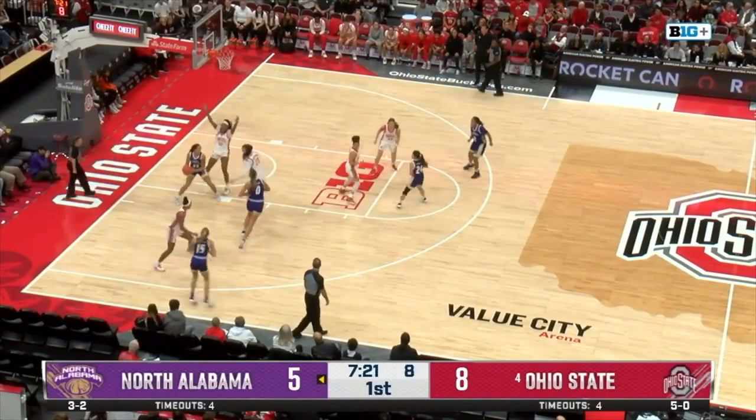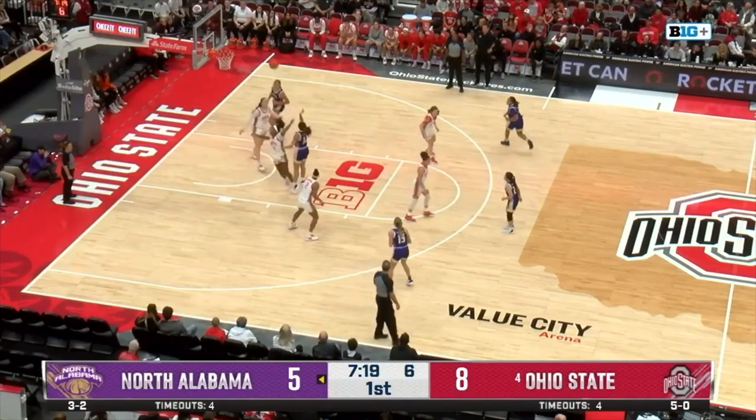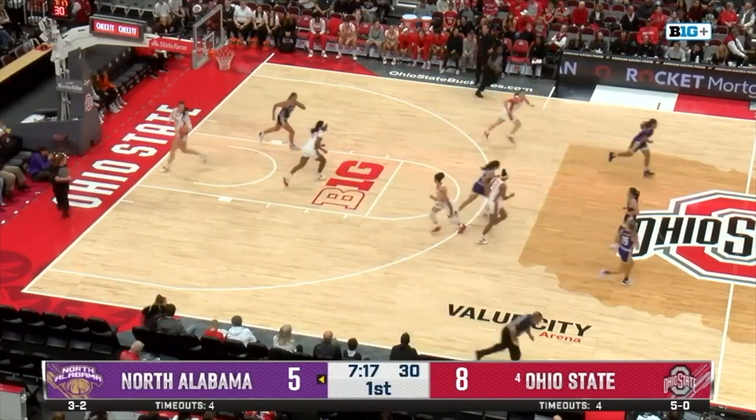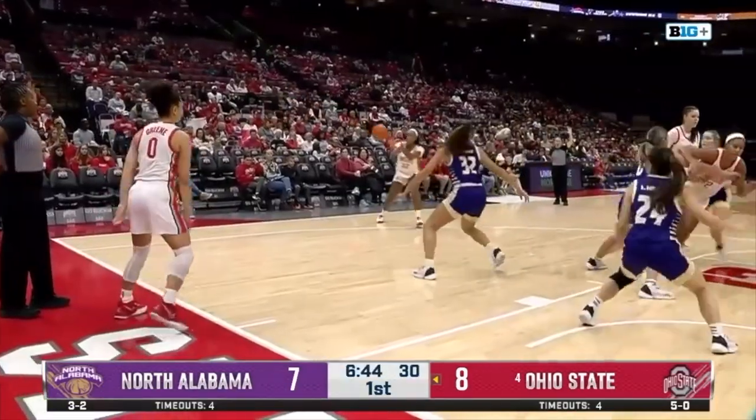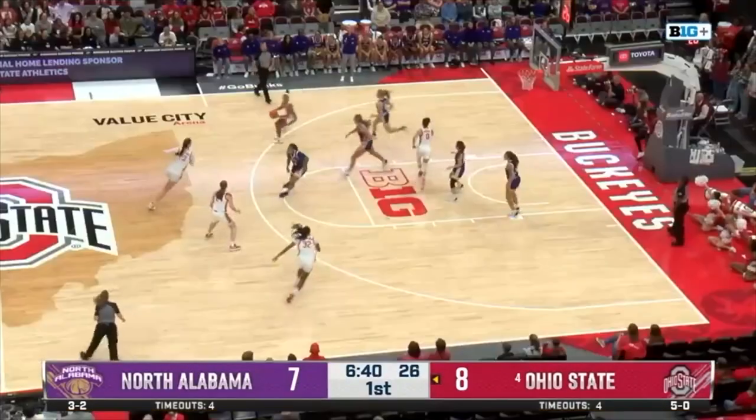Left wing, down below — this is Gill. Skylar Gill goes right and with the right-handed hook puts it in. North Alabama keeping up with the scoring. Any turnover, especially against Ohio State on that full-court press, is dangerous. Shot off the side of the backboard.